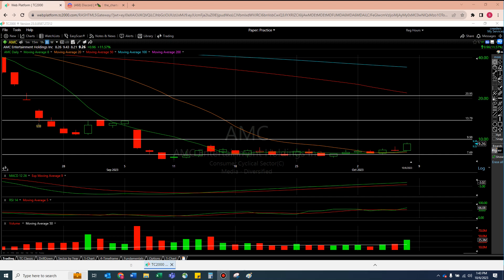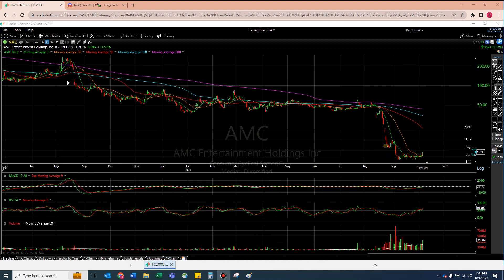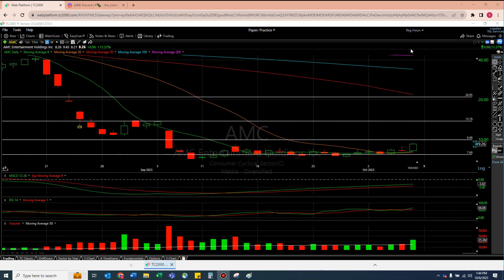AMC is now a very, very interesting chart. I was watching it here — sad that it failed. I was watching it here too. We are now seemingly over some really important lines that have been just hurting and hurting the stock for a while. So there are some interesting things that might be happening on AMC.